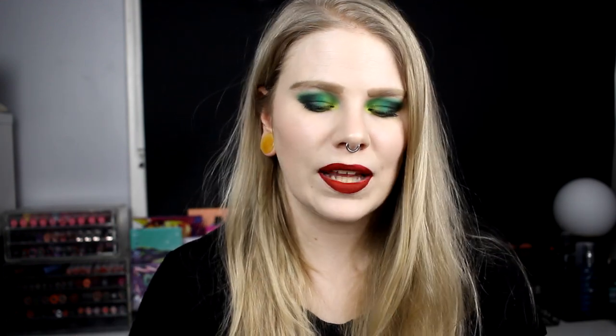Another fixing spray I bought that I don't like is the Revolution Hyaluronic Fix. I like how it feels on the face, but it smells so synthetic and not good at all, so I usually don't use it.